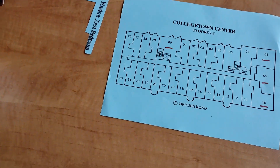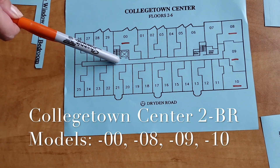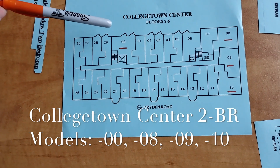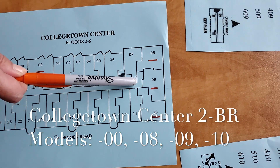Here's the floor plan of the whole building. The two-bedroom models are zero zero. The X marks where the elevator is, which is in the center of the building on the south side. The other three are all right in a row at the west end of the building, so you'll go down the hallway